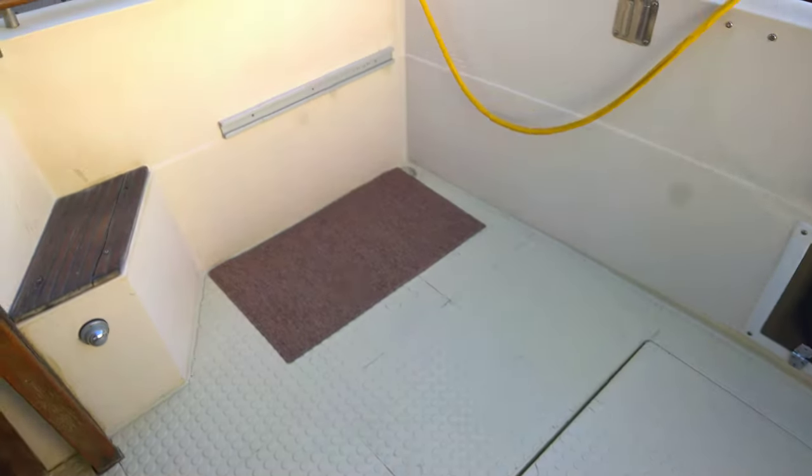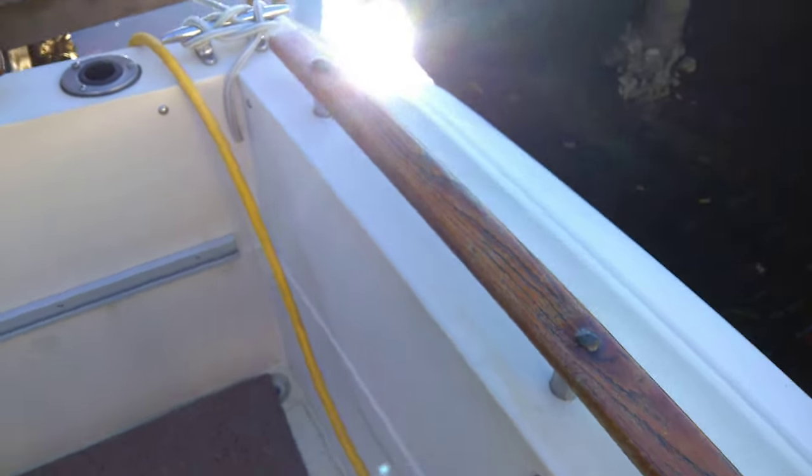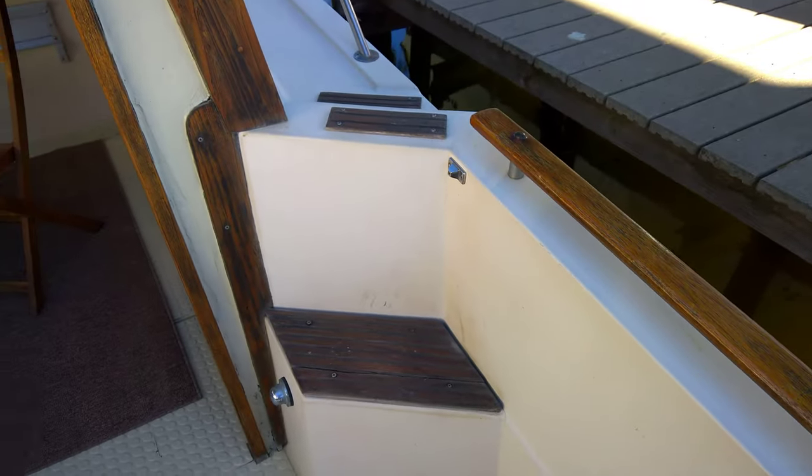Of course most of the action happens back here on the fishing deck. The varnish has been done and kept up. He has kept the boat clean and polished, which says a lot about his ownership.